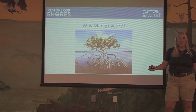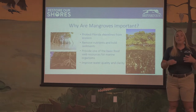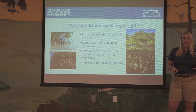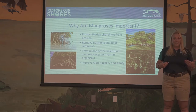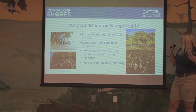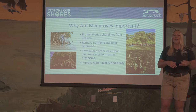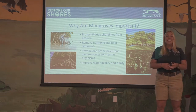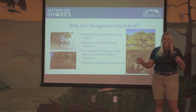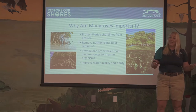So why mangroves? Why are we growing them in the classroom and why are we so focused on them at the zoo? Mangroves protect Florida shorelines from erosion — they have huge roots that help hold on to sediments to keep that shoreline together. They're also able to uptake a lot of the nutrients we talked about — the nitrogen and the phosphorus — and take those out of the water to help with our nutrient overload problem. They also create one of the basic food web resources for marine organisms: mangrove leaves fall off, break down, and create detritus, which tiny marine organisms feed on, starting the food chain.